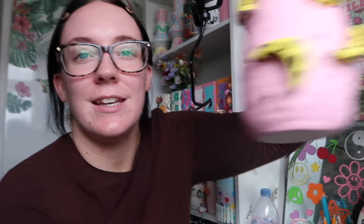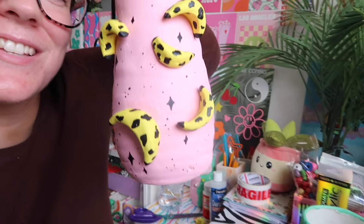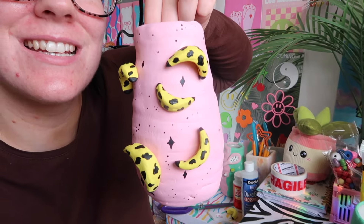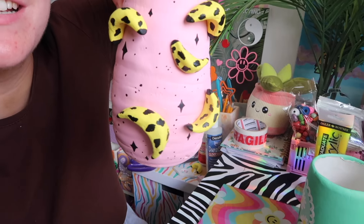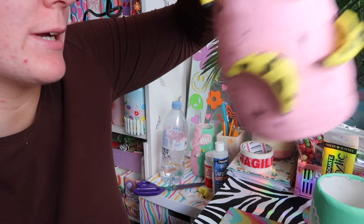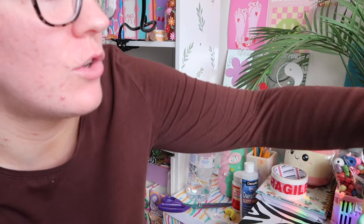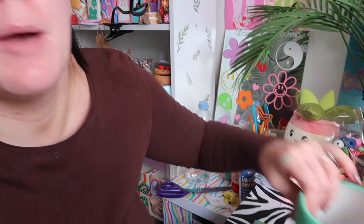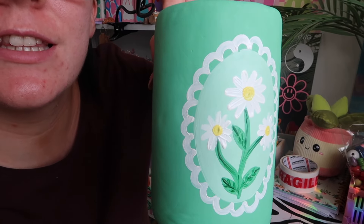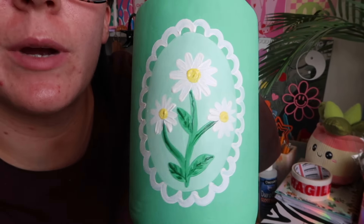I've finished the banana vase — it's looking very cute and very funky. I decided on the cow print for the bananas, then just spots all around and little twinkly black stars. I've also just finished my mum's vase, and I decided to go with this really nice green colour with some daisies on, which is very sweet.